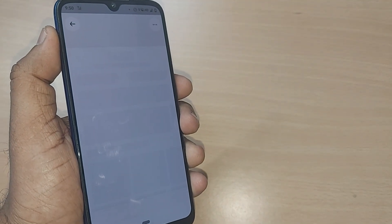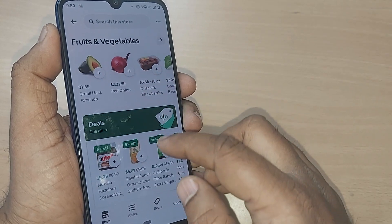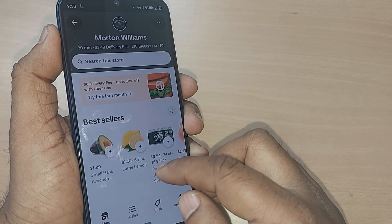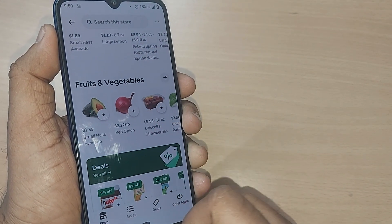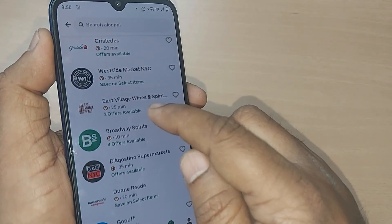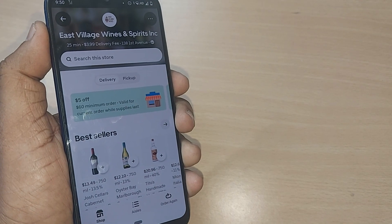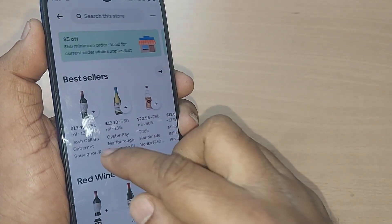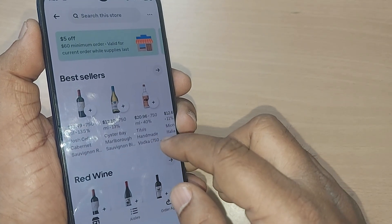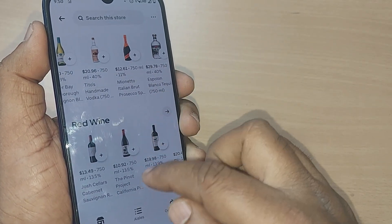Upon going to Morton Williams, this will show you all the liquors available with them, and you can order whatever is best for you. Similarly, some stores are specially for wines and spirits, like East Village Wines and Spirits. If you come here, you'll find Joe's Cellars, Oyster Bay, Tito's Handmade — all these are best sellers on this particular store.